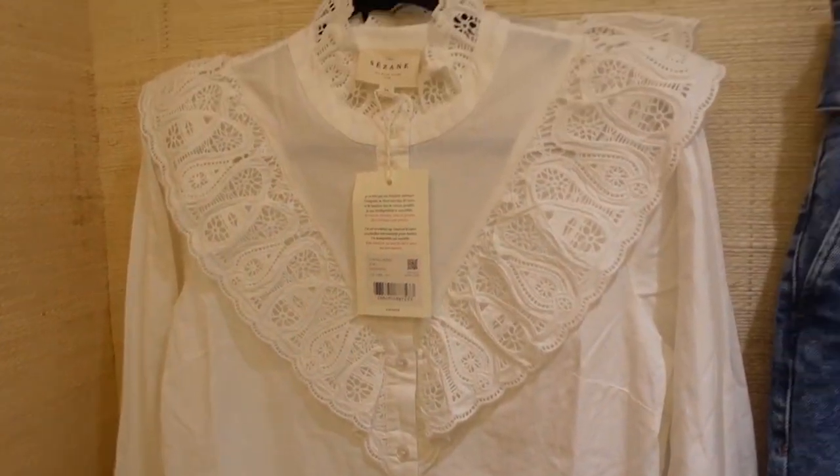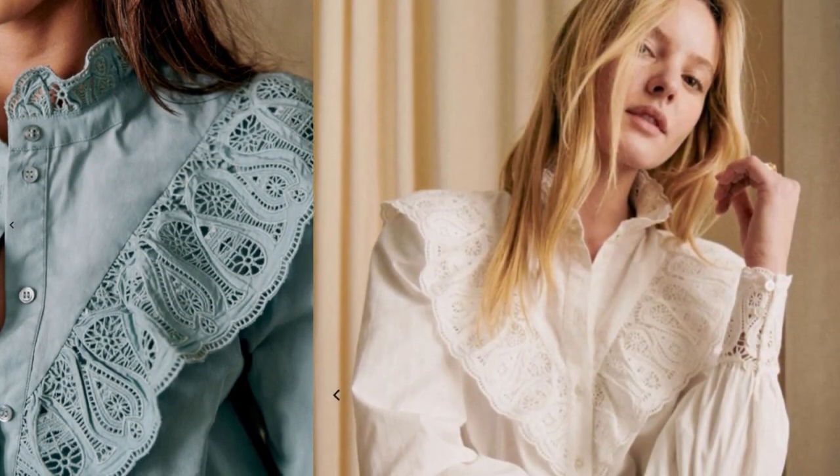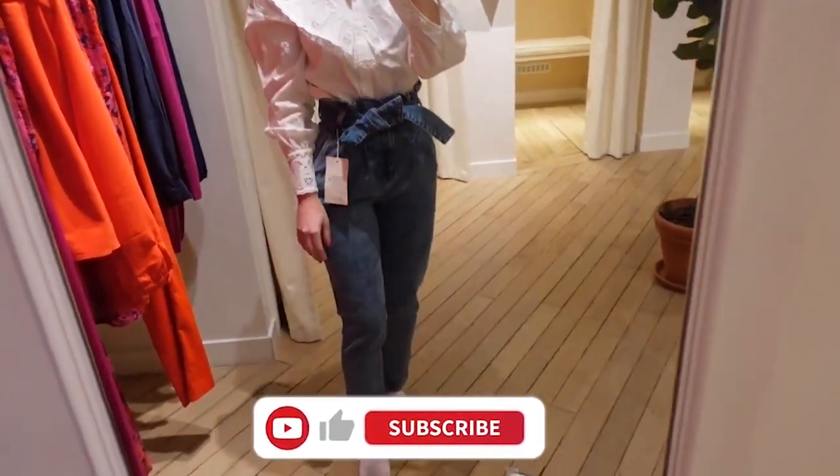The fourth piece you should get from Sézane is a blouse. Sézane is known for their beautiful feminine blouses. I had the chance to try the Désirée shirt in the shop — I fell in love with it. This is a long-sleeved shirt with embroidered V-shaped ruffles around the neckline, chest, and back. There's also a high collar, very oversized and imposing, with embroidered cuffs. It's very feminine and sophisticated with all these laces, slightly oversized on the shoulder. I also matched it with the Austin denim and it looked beautiful together.